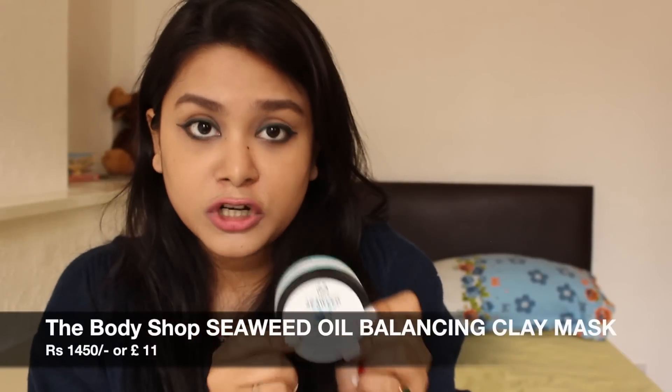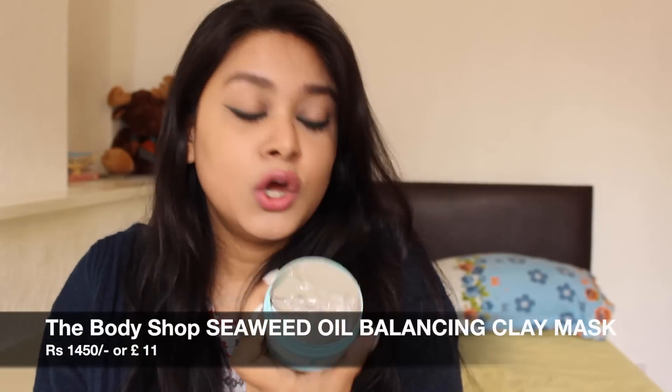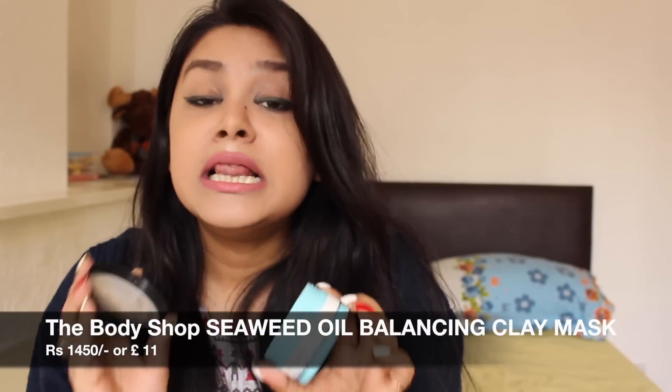The second product I have is the Body Shop Seaweed Oil Balancing Clay Mask. I have used it 2-3 times. I love clay masks. This Body Shop one is very herbal — you can control your skin and get a good result if you use it regularly.